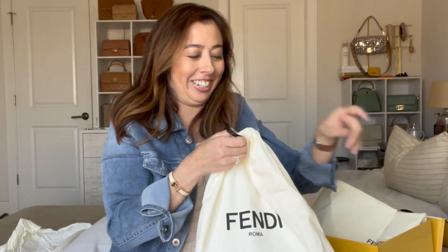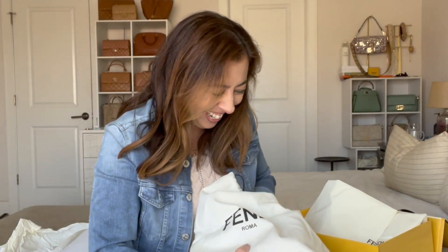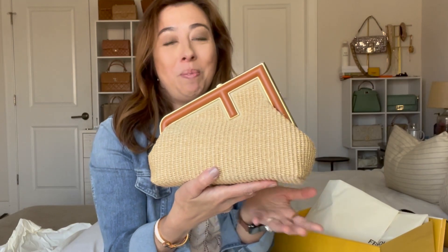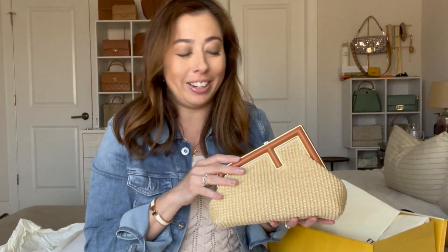This is like ridiculous — I haven't been this excited in a while for a bag. Oh my god, it's so good!